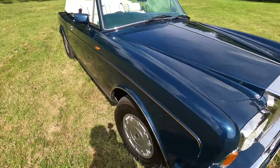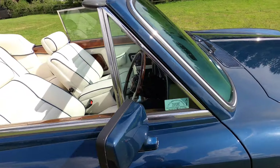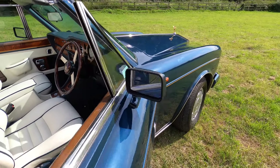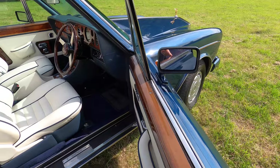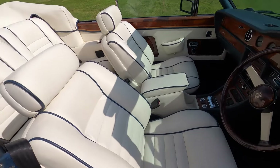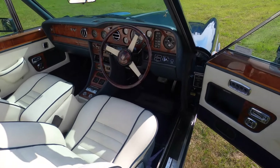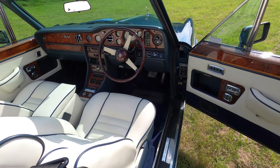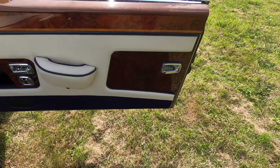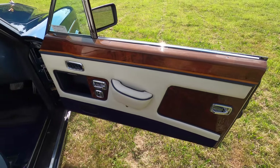One really remarkable feature is the interior, because it takes some keeping to maintain a light-coloured interior as good as this. It's bright sunlight now so it looks very bright, but the condition is gorgeous. The wood on the doors — they have this lower veneer area which the Shadows didn't have. A very special car.